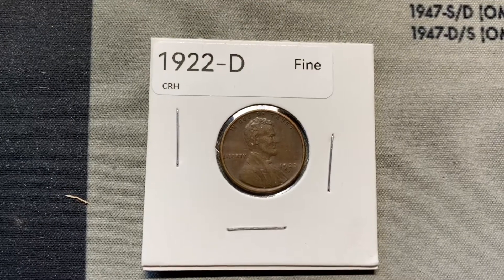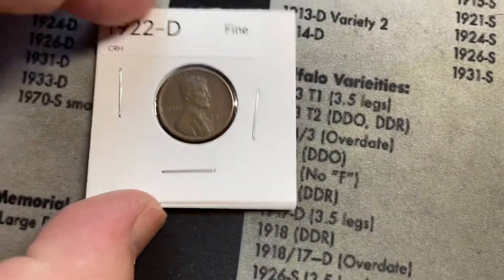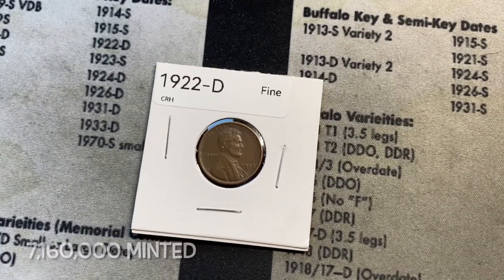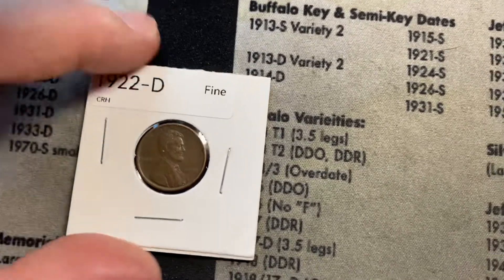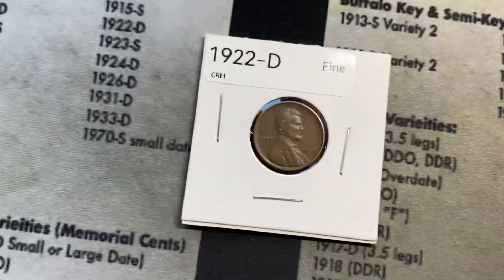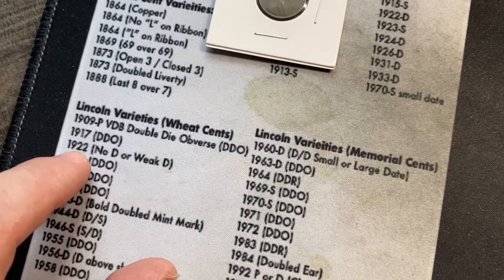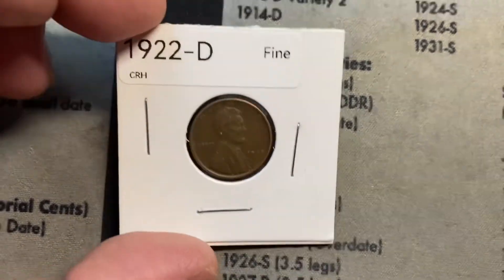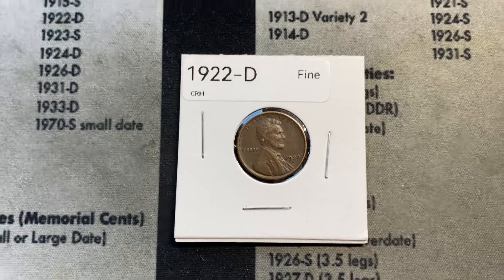I want to talk a little more about this 1922 D that we found. It is definitely a semi-key date — seven million minted, which is fairly low mintage. In 1922, they only struck Lincoln cents out of the Denver mint; none were struck in Philadelphia or San Francisco. There's an even rarer version where it has a weak D or it's missing a D altogether — that's an error variety which is incredibly valuable and incredibly difficult to come by. This is definitely not a weak D in my opinion because it's clear and a pretty nice strike.